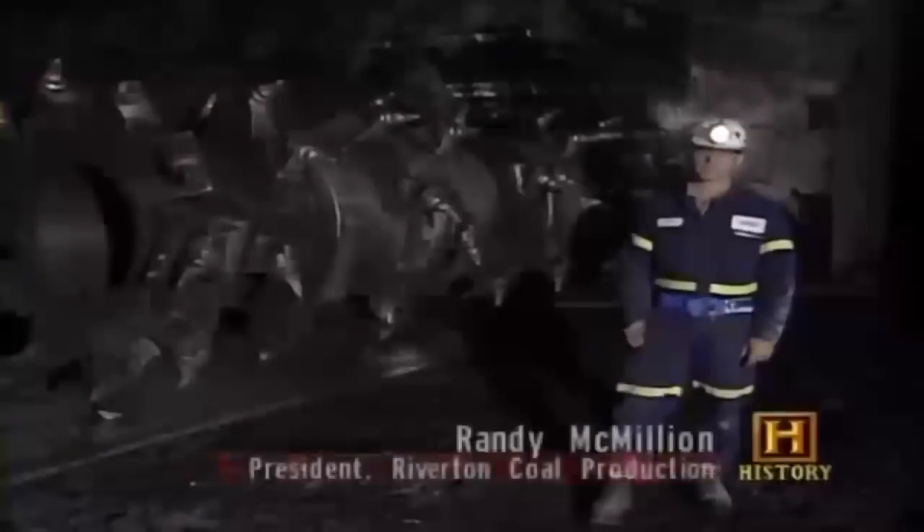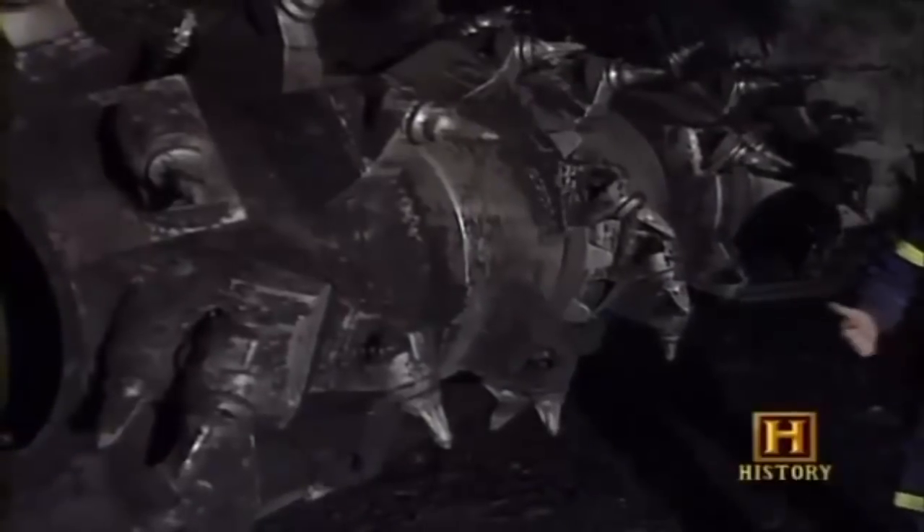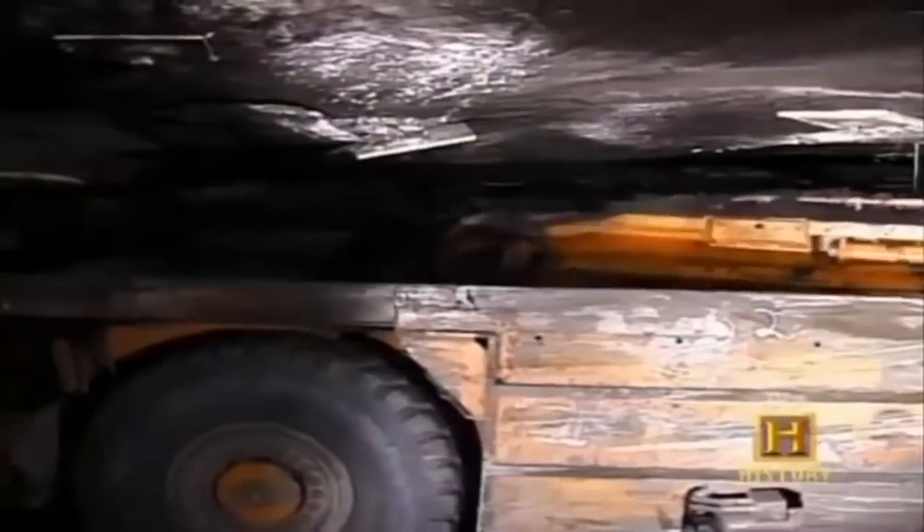It has a large rotating drum-shaped cutting head that spins and breaks the coal from the seam. We're at the front end of the continuous miner — this is the end that actually breaks or extracts the coal from the face. There's an eleven-and-a-half-foot drum on the front that rotates; it has bits laced on the drum in a scroll fashion. This continuous miner can mine in one minute what took a miner in the 1920s an entire day to produce.